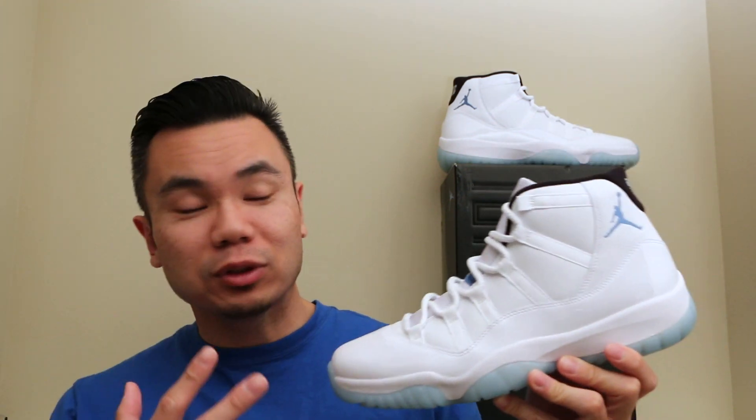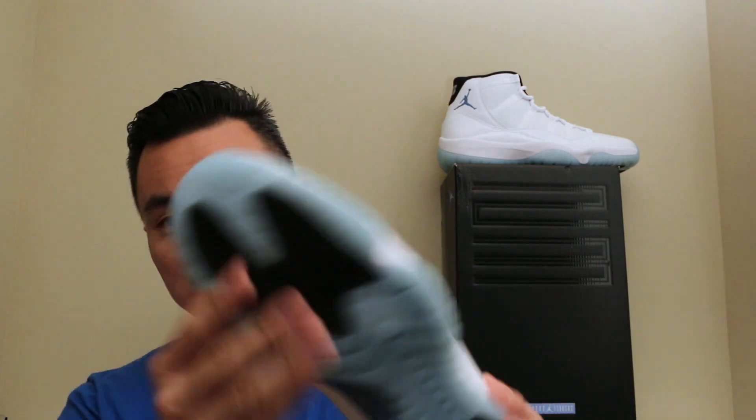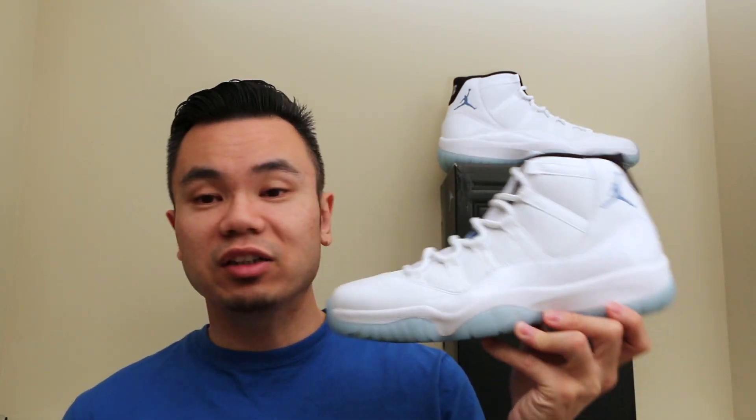I won't go over too much detail into it because you guys have probably seen a lot of videos of the quality of the shoe, the carbon fiber, the icy blue sole, and all the other stuff with it. But overall, great shoes, very nice, very clean.